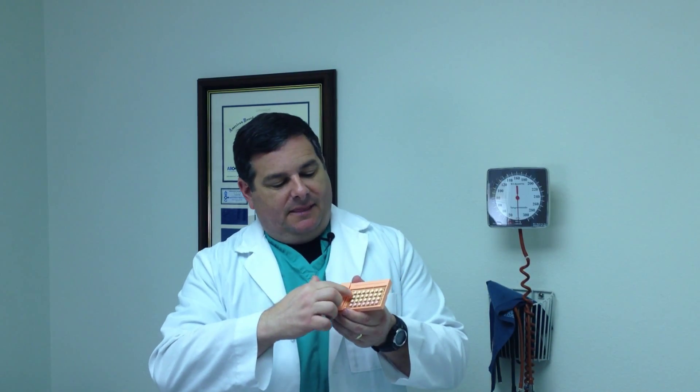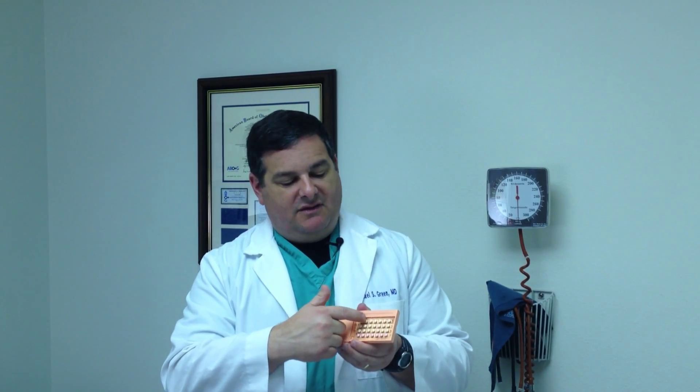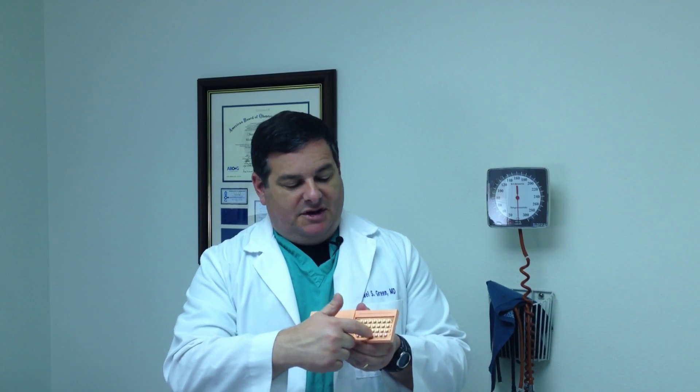What you can see is that there are two different colors of pills. This is what's called a monophasic pill, which means there's 21 of one dose — a combination of estrogen and progesterone. And then there's these pink pills, which are just sugar pills; there's no medicine in them whatsoever. You start here and take one every day, and when you get to the end, you throw this out and open up a new pack.